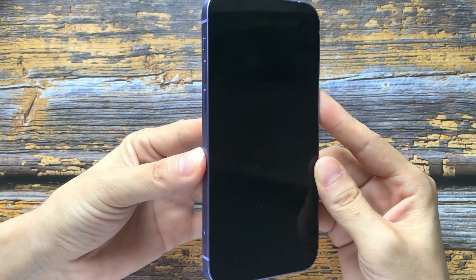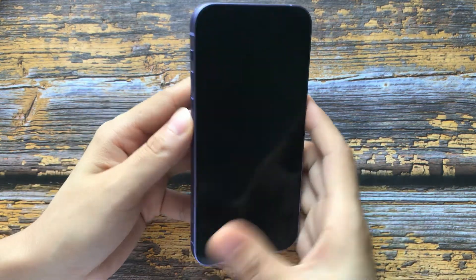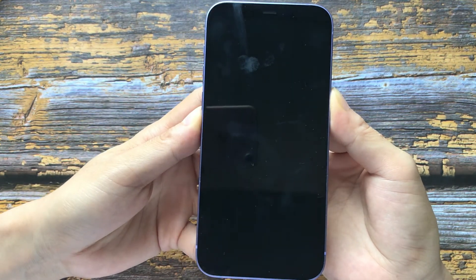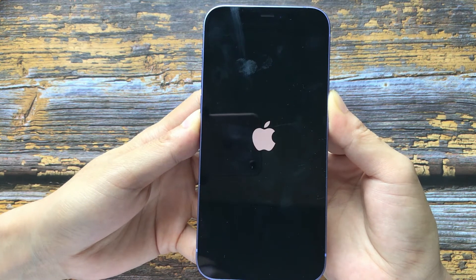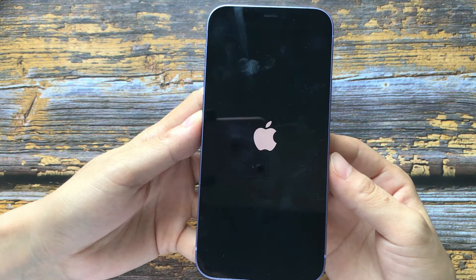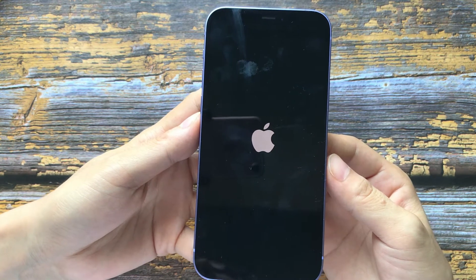Let's do that. We have performed a successful force restart here.